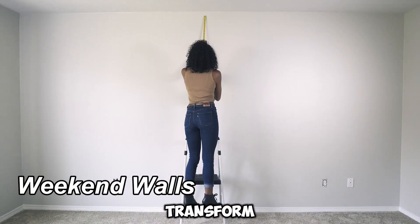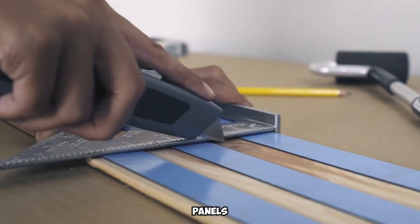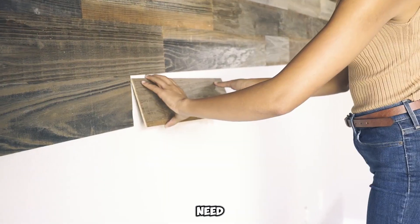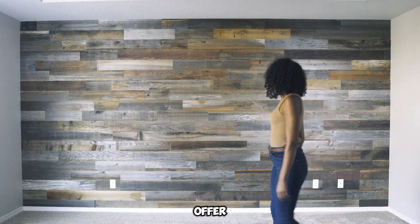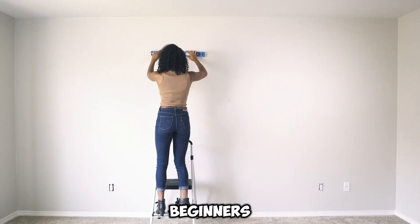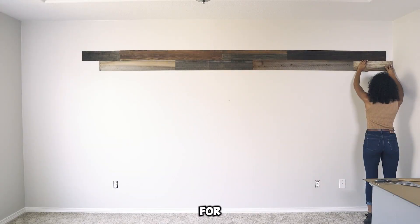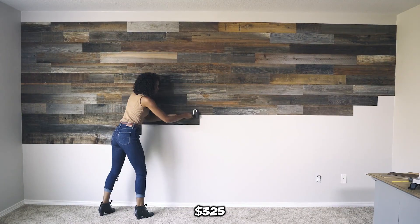Transform your walls with rustic wooden elegance in just a weekend. Unlike traditional options, these panels don't rely on frames or fasteners — they adhere effortlessly with glue. A simple roller is all you need for application. Crafted from reclaimed wood, including high-quality California seya, these panels offer both sustainability and sophistication. With just a construction knife, anyone can trim and fit the panels seamlessly, achieving a polished look with minimal effort. A single box covering 3.7 square meters is priced at $325.